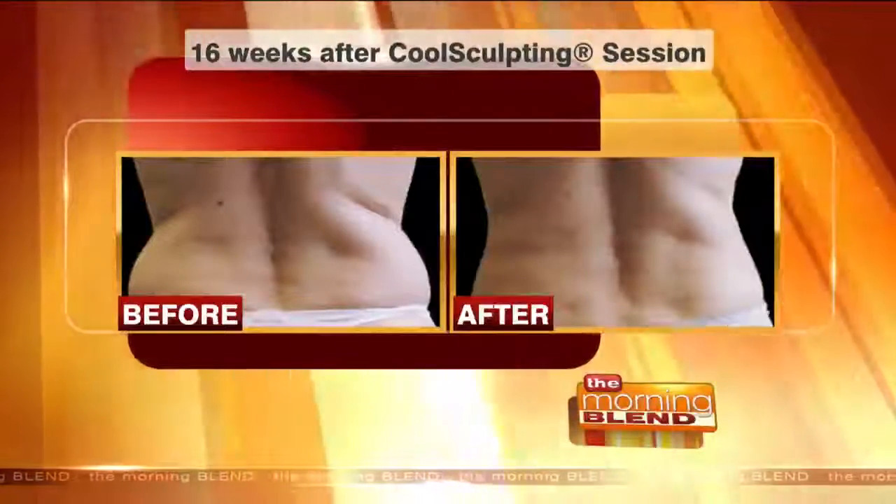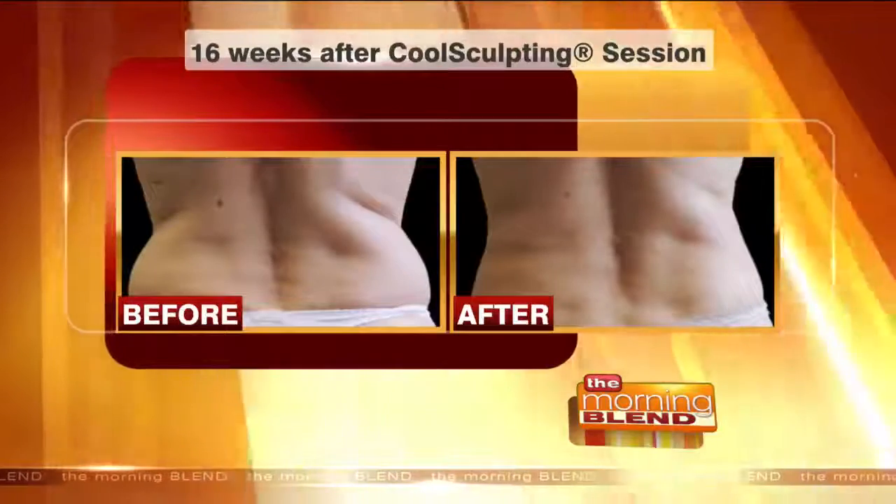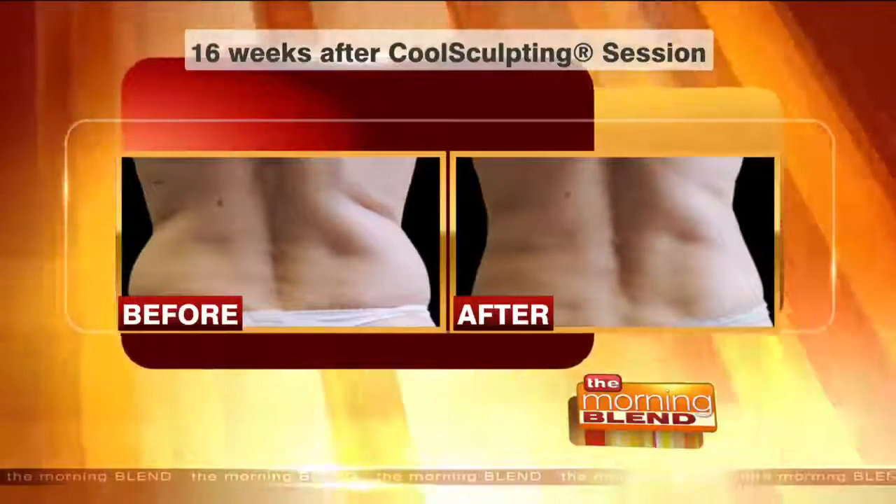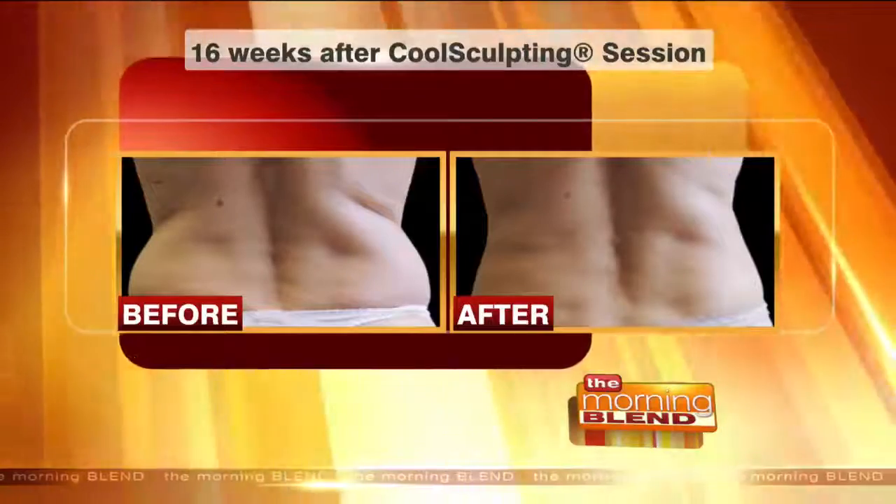Today a procedure that reduces fat and contours — like you see here in this before and after picture — and it's dramatic, and you don't even have to have surgery. It's fat freezing technology called CoolSculpting. Dr. Stacy Kaiser is the owner and operator of Younger U Medical Spa, and she's here with Donna Chase, who's going to share details about her results.